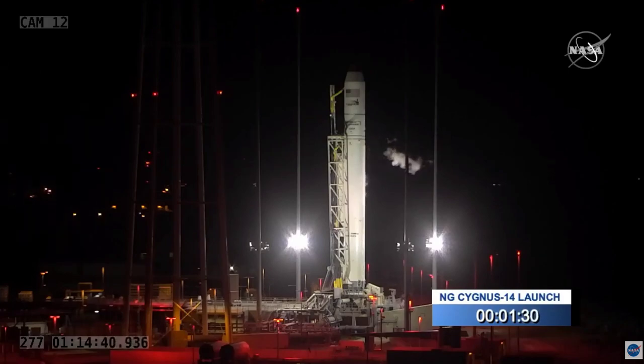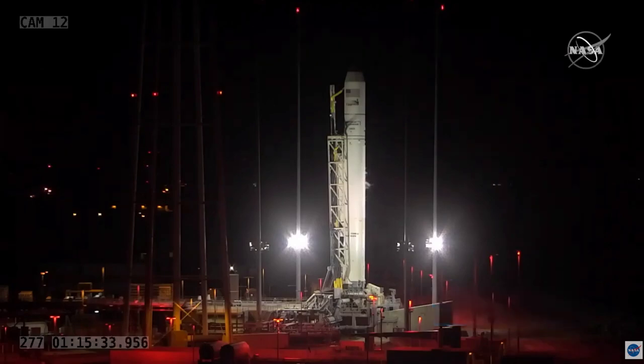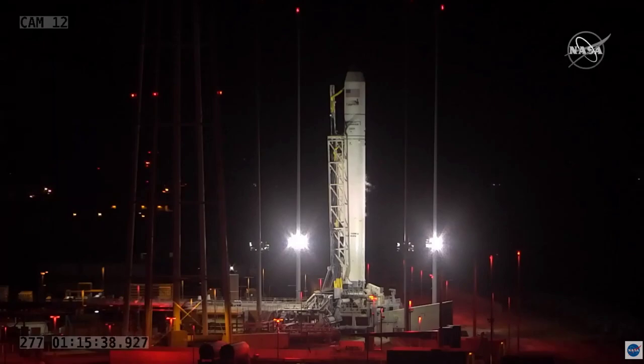90 seconds until launch. T-minus one minute, 30 seconds. Well into the terminal count, T-minus 50 seconds and counting. T-minus 30 seconds, mark.